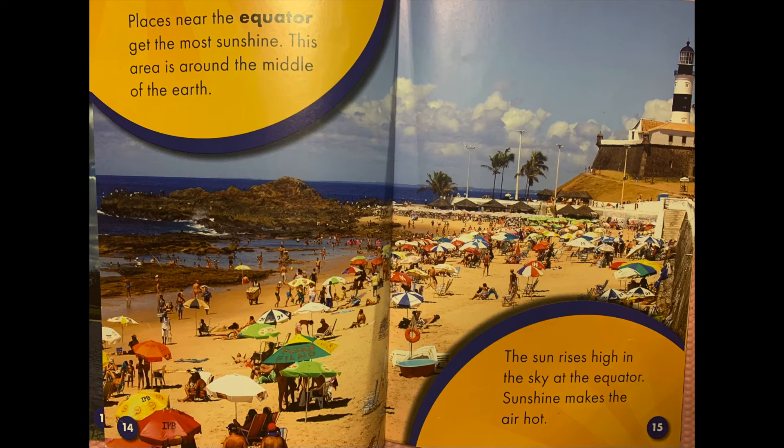Places near the equator get the most sunshine. This area is around the middle of the earth. The sun rises high in the sky at the equator. Sunshine makes the air hot.